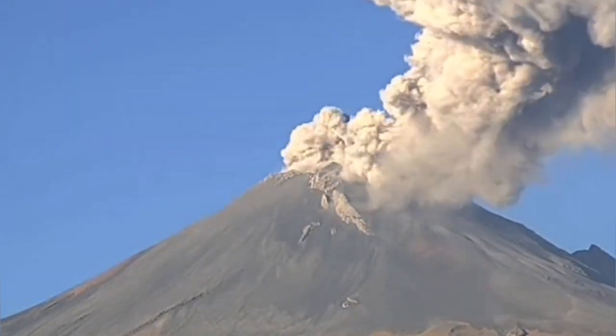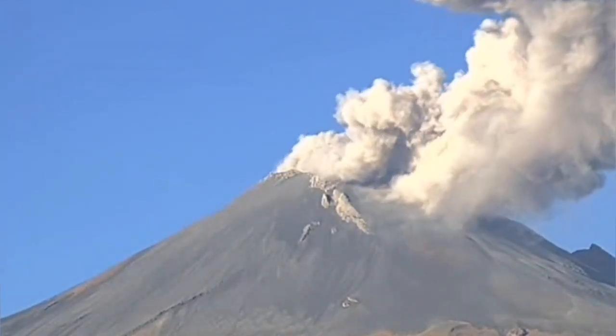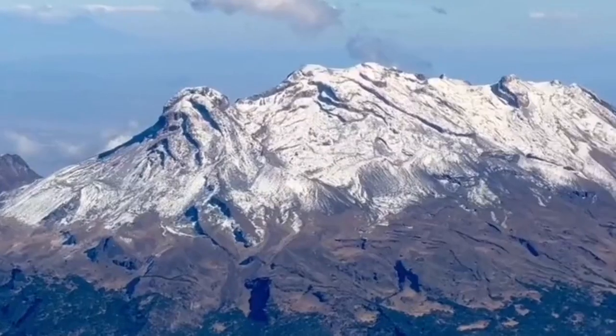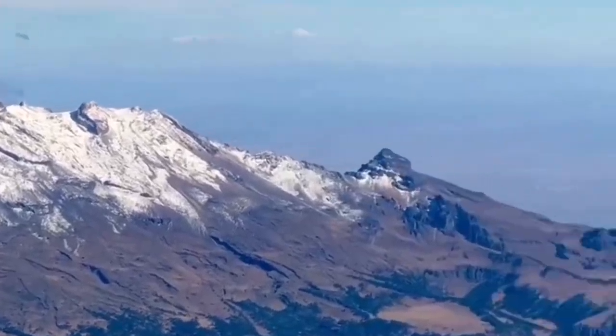This is Popocatépetl erupting — hot, pyroclastic, and you can even sometimes see a cloud-topped volcano with lightning.